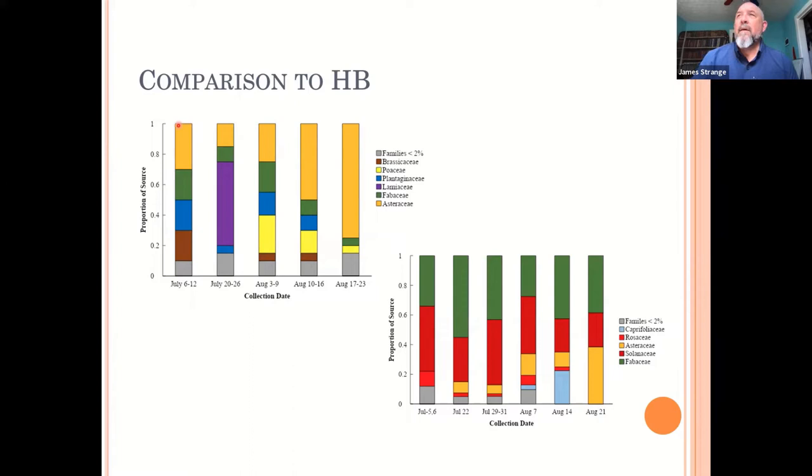For honey bees, Asteraceae was very important throughout the year. When mints bloomed they were important. Poaceae showed up, which surprised people — but that's because corn blooms then and honey bees like to forage on corn. The pea family Fabaceae was also part of their diet, but Asteraceae takes up a huge proportion. For bumblebees at the same time points, Fabaceae is dominant throughout the entire season.